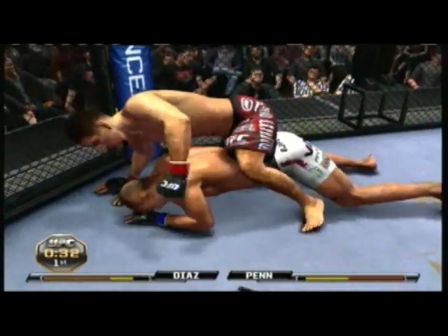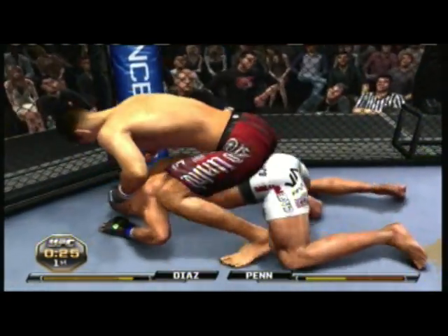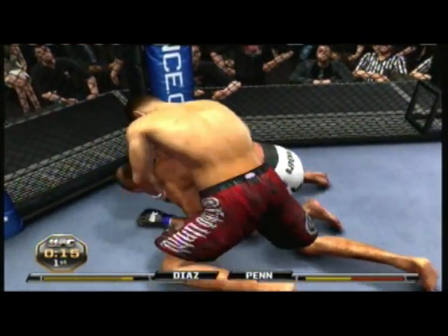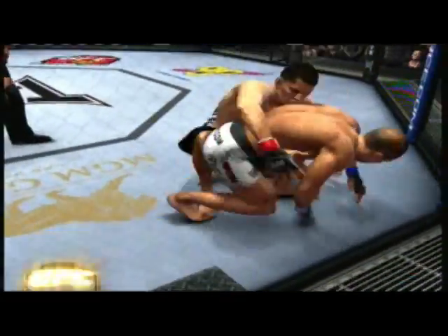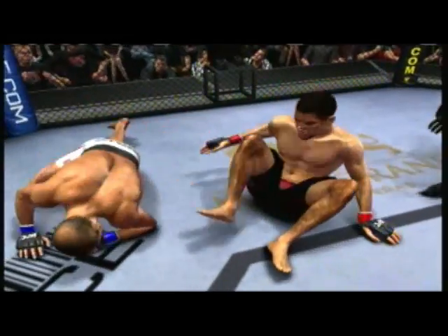He's doing a great job of holding that mount. He's got the back mount here. Both hooks in. Working hard to try to get out of this bad spot. He switches to over-under control. Still has the back. He tried to escape. Controlling the top, he's got his back. He's got it off. Round one is in the books.